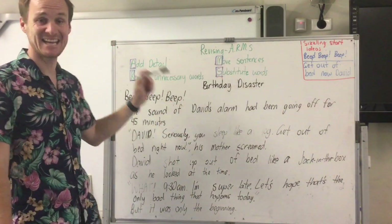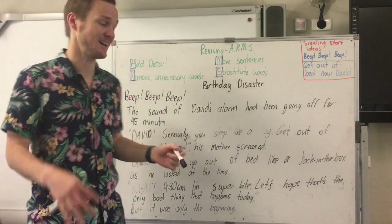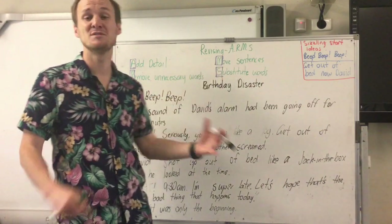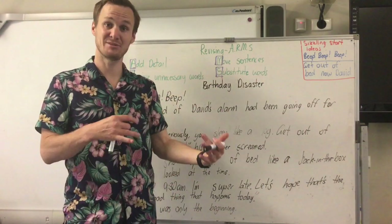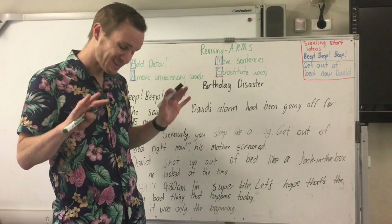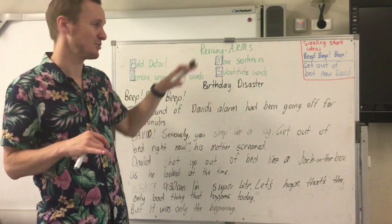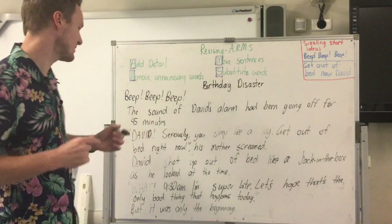So we're going to Add in any extra detail we can — things like adverbial phrases. We're going to Remove any unnecessary words that don't need to be there. We're going to Move sentences around if we need to. And we're going to Substitute words for a better synonym — so if you wrote the word 'big,' you might substitute that to make it sound stronger. Not all paragraphs will need all of them, but these are the things to look for.